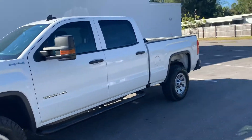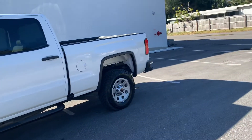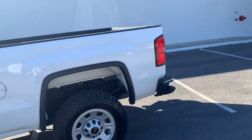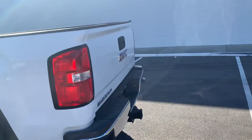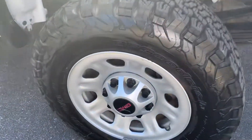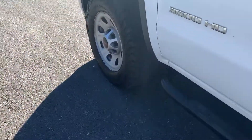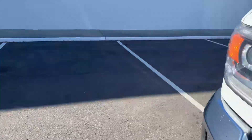It does not look to be worked hard whatsoever. The BF Goodrich all-terrain tires have absolutely healthy tread on these — I'm not going to say like new, but very, very healthy life.